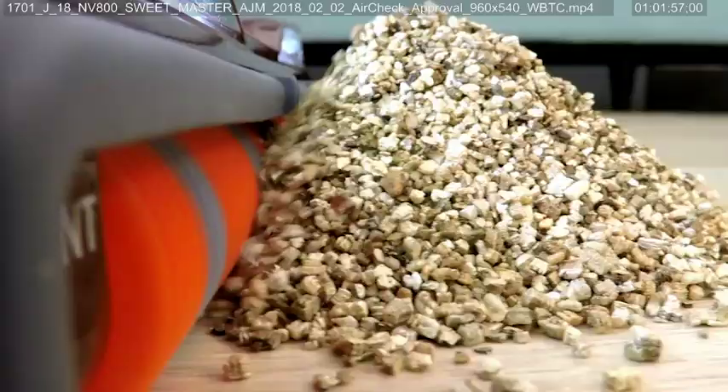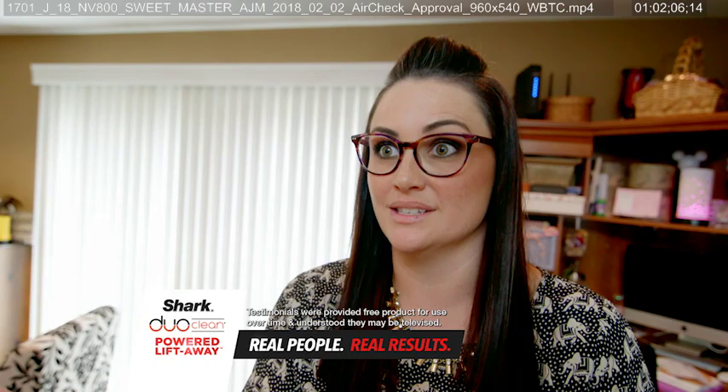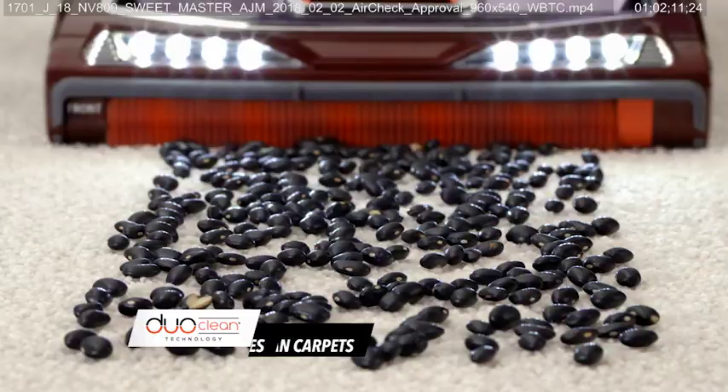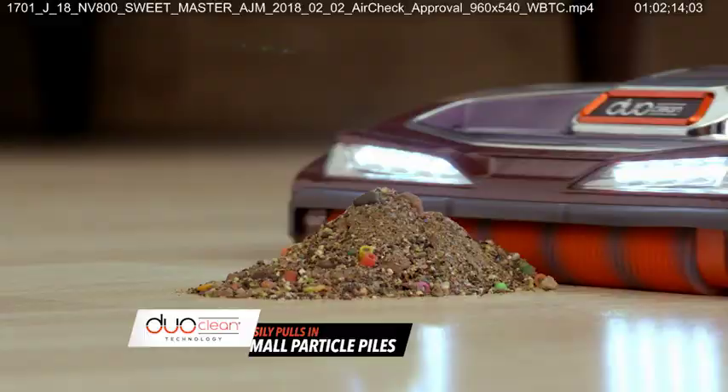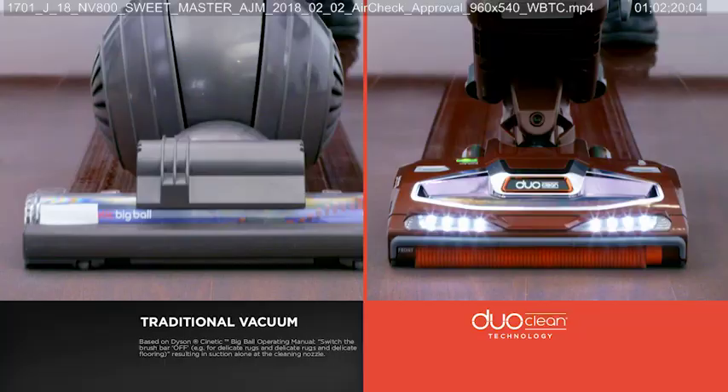Oh my gosh, I love it. With the Shark, you could just feel it sucking it up instantly — and compared to my super expensive vacuum, it blew it away. So now, while deep cleaning carpets, you can also grab large particles, even pull in piles, and directly engage floors for a beautiful polished look.